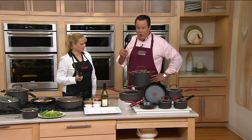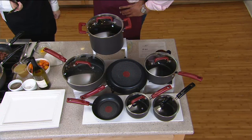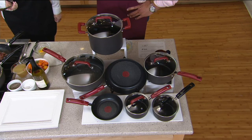This is T-fal's 12-piece hard anodized titanium non-stick cookware set. Titanium's no joke — it's not. This is a big deal, but let's back up a little bit.